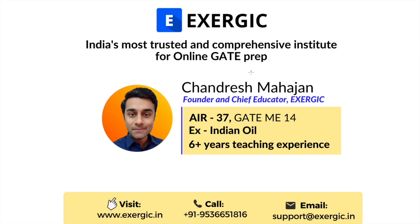Before we start the video, let me give you a brief introduction about myself. I'm Chandresh Mahajan, founder and chief educator at Exergic, which is India's most trusted and comprehensive institute for online GATE preparation. I got an All India Rank 37 in GATE Mechanical Engineering and I am an ex-Indian Oil officer, having 6 plus years of teaching experience as of now.